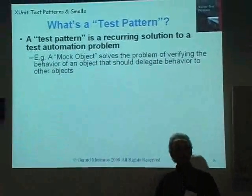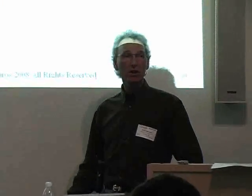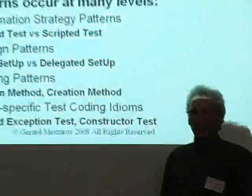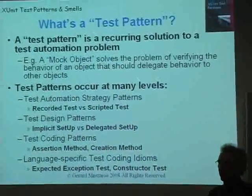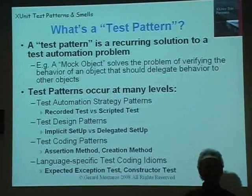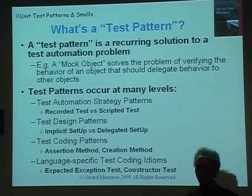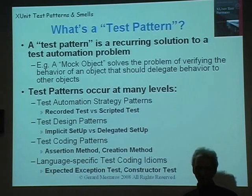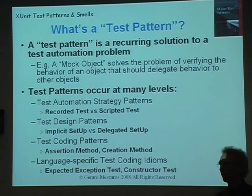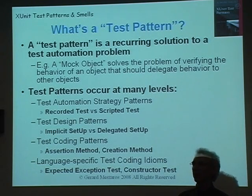Test patterns is specifically the idea of applying patterns to test code. A good example of a test pattern would be a mock object. I classify test patterns at a number of different levels: high-level automation strategy patterns like recorded tests versus scripted tests, more detailed design patterns like implicit setup of fixtures versus delegated setup, patterns around how you code certain things like assertion methods and creation methods, and language-specific idioms like how expected exception tests are done differently in languages with blocks versus those without.